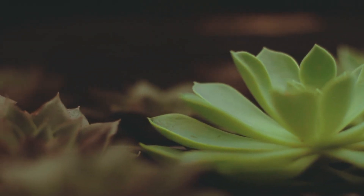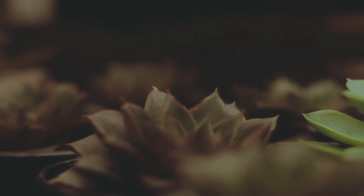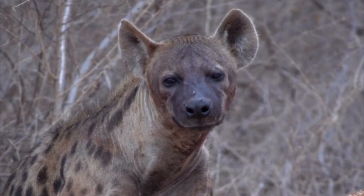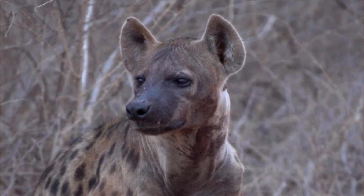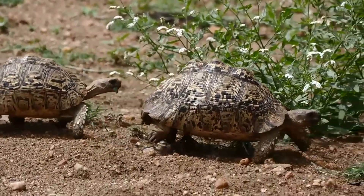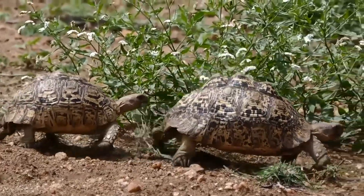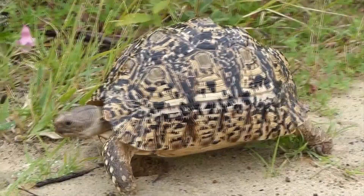A leopard tortoise's diet consists of plant material, such as fruits, succulents, and herbs. They also eat mushrooms and even carrion if they come across it. What's more, they'll dine on wild dog and hyena excrement to take in the leftover nutrients found there. And perhaps their most fascinating dietary choice is their preference for bones — leopard tortoises chew on bones in order to obtain calcium.